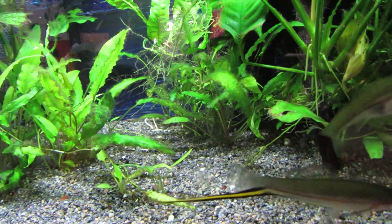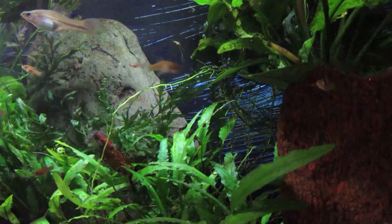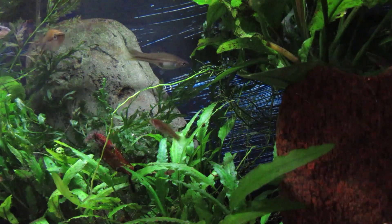Swordtails are in the genus Xiphophorus — or Xiphophorus, or Xiphophorus. I don't speak Latin, so I just attempt to say it in my own accent. We'll call them X from here on in.